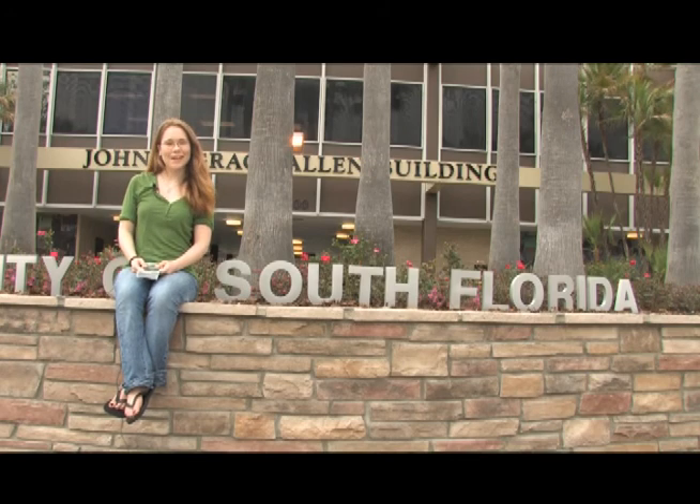Welcome to the University of South Florida. I'm Tori and I'm here to give you a tour of campus and show you the most popular buildings. Let's go!